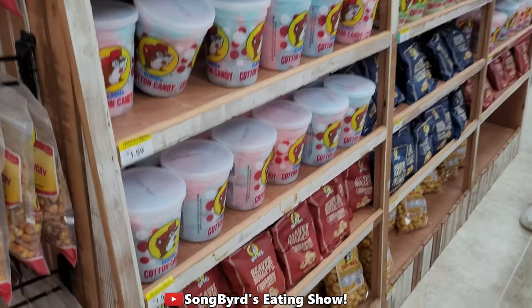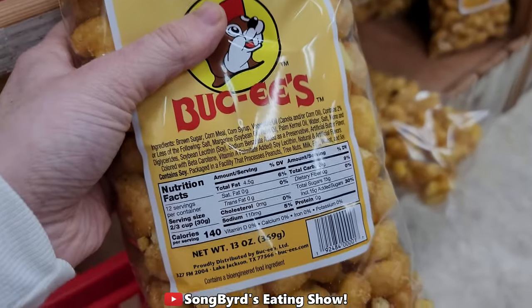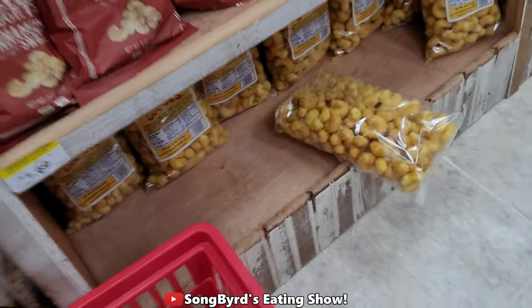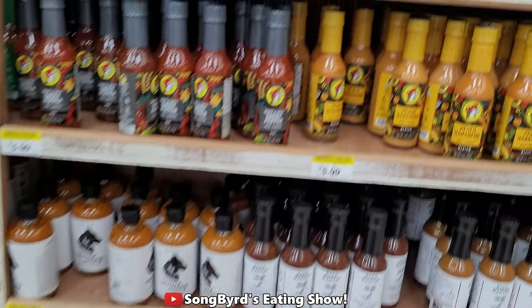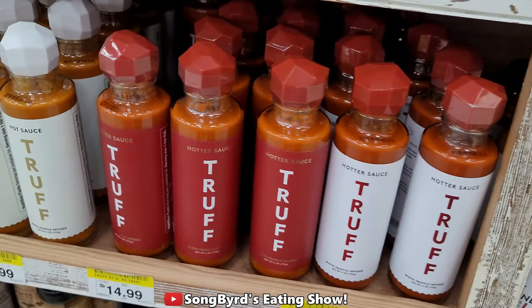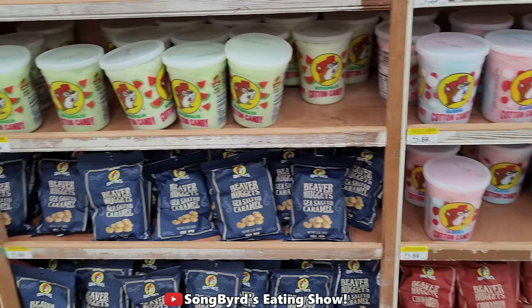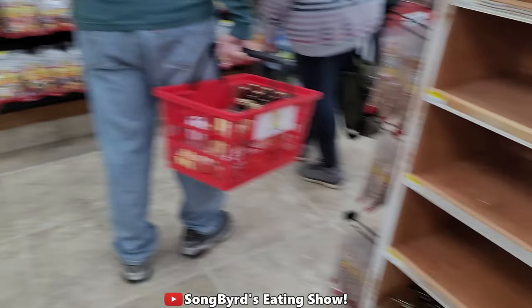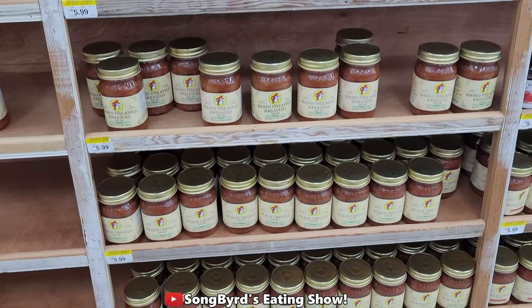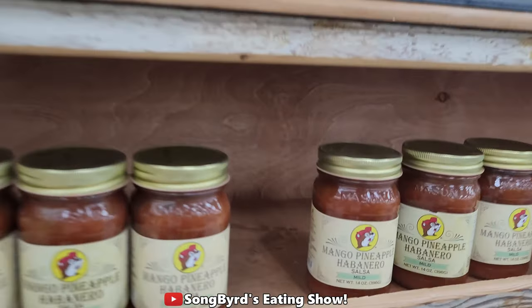They've got cotton candy — oh, there's the beaver nuggets, so we've got to get some of those! That cotton candy too looks tempting. They've got all these sauces and truffle sauce — guys, this is absolutely amazing. More jams and preserves. I saw somewhere online that they also have pickled quail eggs but you're not going to see me getting those. The mango pineapple sauce looks really good — I might get that.